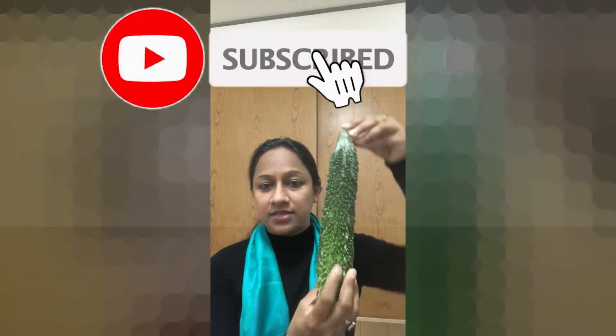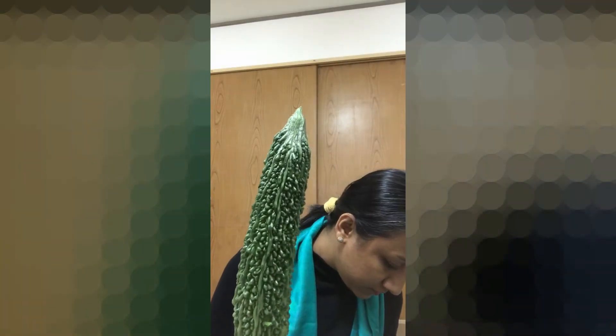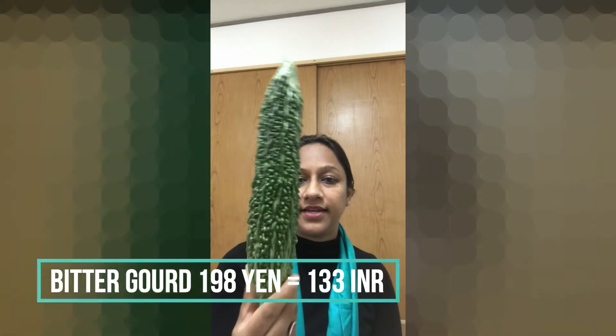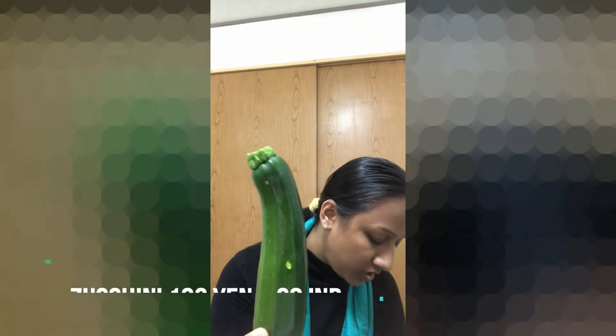In India, tomatoes would be around 40–50 rupees, so here it is a lot more. This is a single tomato and the rate is 198 yen, which is about 130 rupees. Next is a zucchini, which is 100 yen — around 70 rupees. In India you can easily get a zucchini for 30–40 rupees.